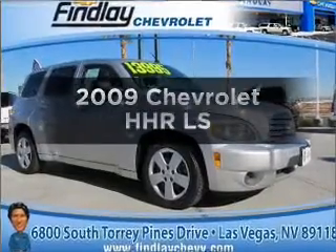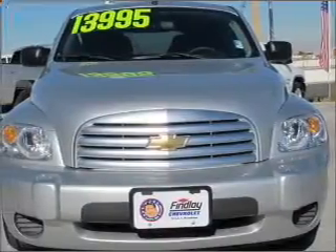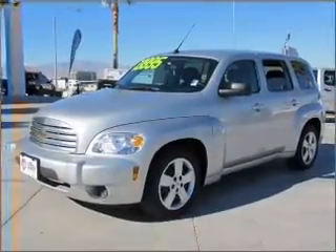Check out this 2009 Chevrolet HHR. Travel the roads in style and comfort in this great vehicle. With an efficient four-cylinder engine connected to a smooth-shifting automatic transmission, premium wheels give a more luxurious look.